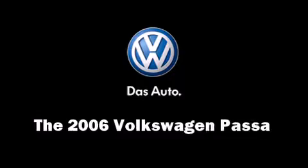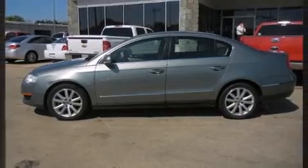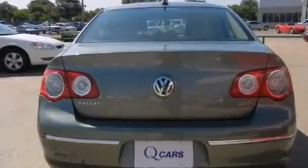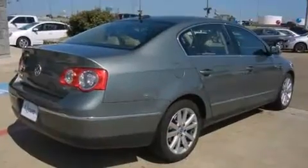The 2006 Volkswagen Passat. This four-door, five-passenger sedan provides exceptional value. It features an automatic transmission, front-wheel drive, and a two-liter four-cylinder engine.